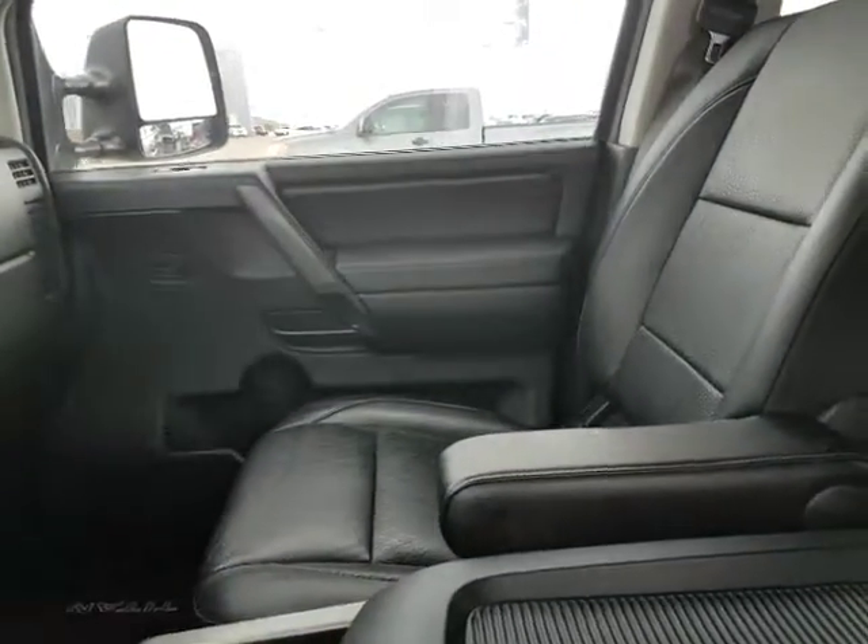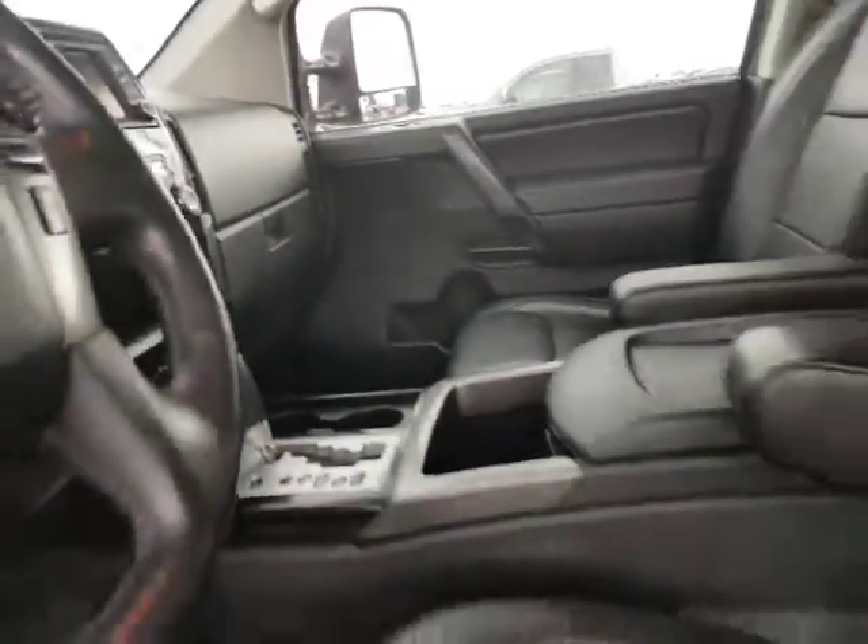Nice running boards as well. You've got the power mirrors, power windows, power locks. And one of my favorite features is the memory seating on the power seats — that is wonderful, especially when you're switching drivers.